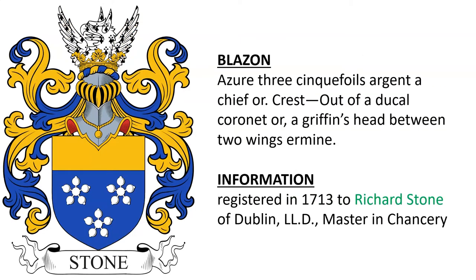The next is: Azure, three cinquefoils argent, a chief or. Crest: out of a ducal coronet or, a griffin's head between two wings ermine. This coat of arms was registered in 1713 to Richard Stone of Dublin, who was master in chancery.